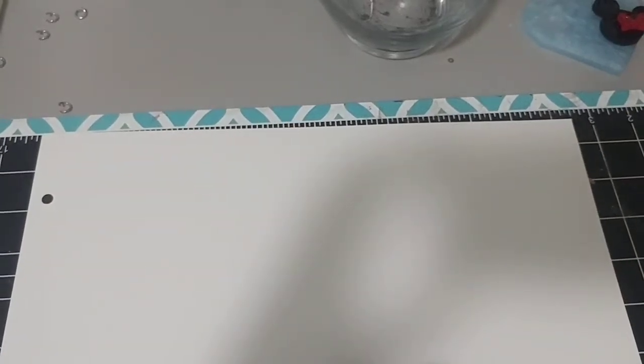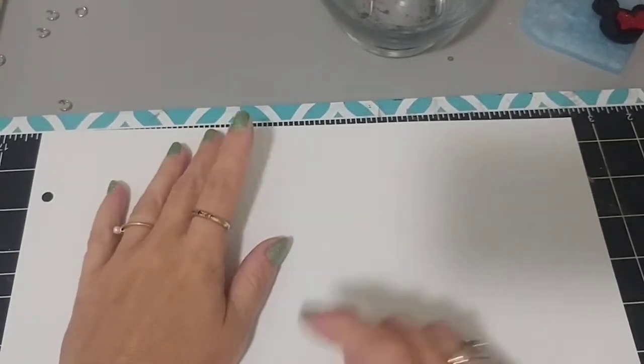Hi everybody, welcome back to my channel. It's Diana here, Lady Di's Crafty Creations.